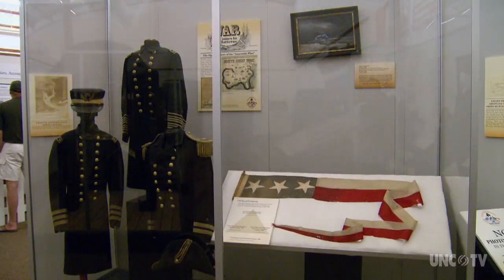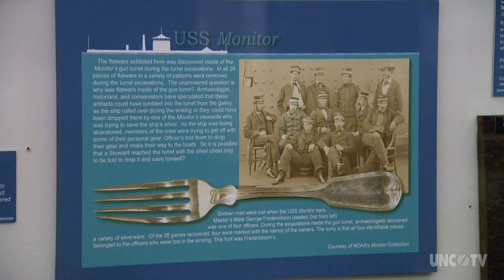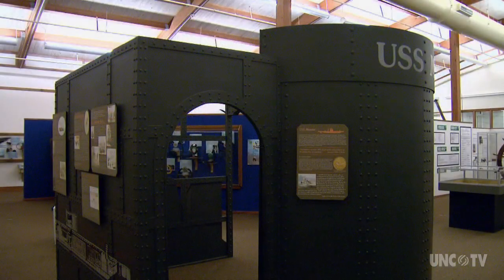It was the first combined operation of the Civil War. It was the first time that the Navy actually used a circular maneuver in bombarding stationary shore installations. Artifacts from the USS Monitor are also here — it sank right off, just 16 miles straight out that way.